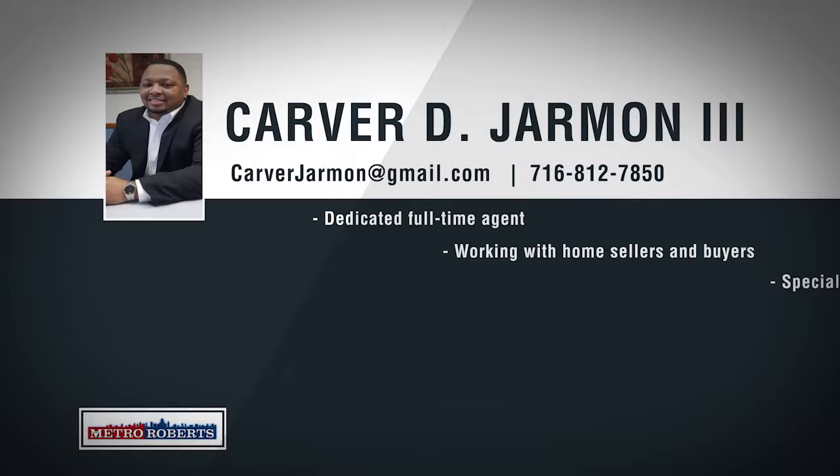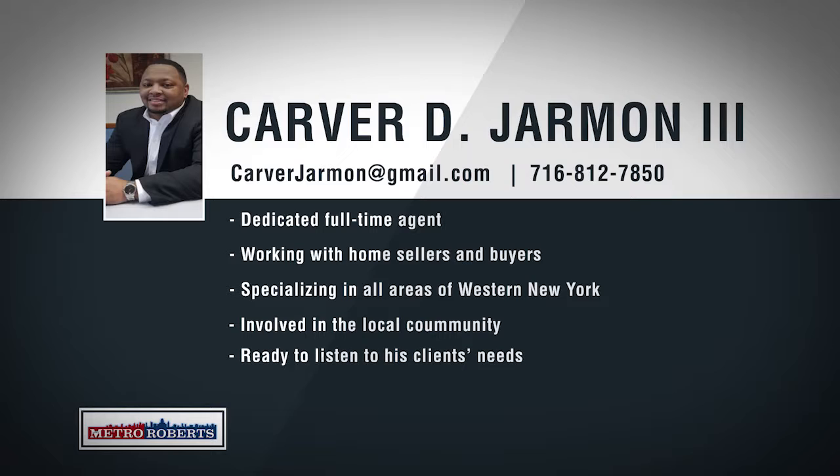Born and raised in Buffalo, New York, Carver Jarman's knowledge of the local market goes beyond real estate. Specializing in all areas of western New York, Carver makes sure that he takes the time to listen to his clients and help them find exactly what they're looking for. As a mentor for kids escaping drugs, Carver is proud to give back to his local community and be involved with projects that help make Buffalo a better place. For an agent that will listen to your needs, call 812-7850 to talk about your real estate goals with Carver Jarman III.